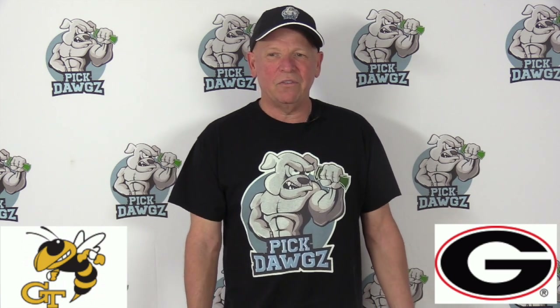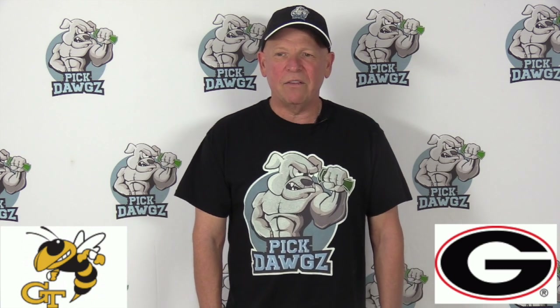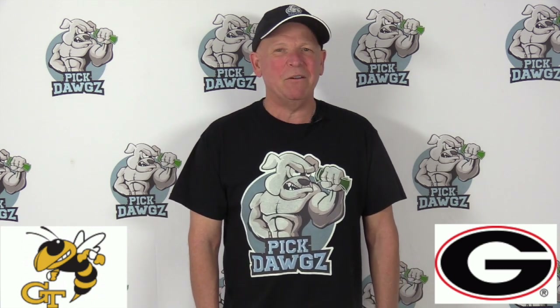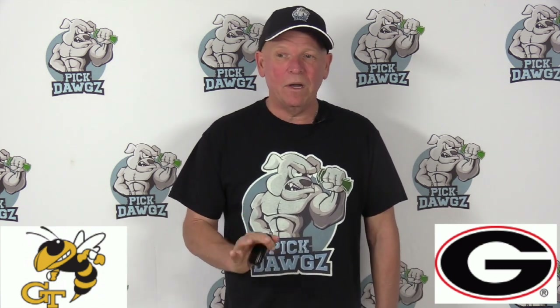Georgia Tech is pretty good this season at 3-0. Georgia is 3-0 as well, 2-1 against the spread, but they've played light opponents — double-digit favorites in every game. Most of their games, they've been favored by more than 20 points.